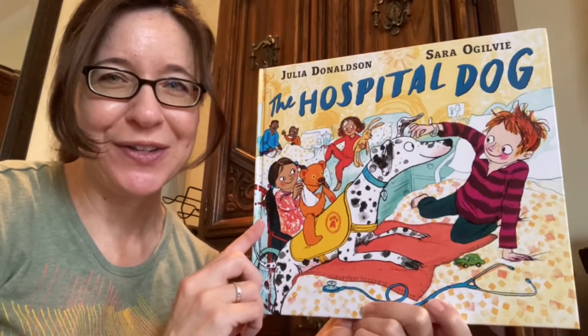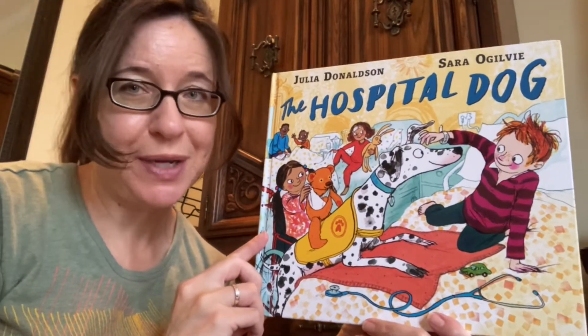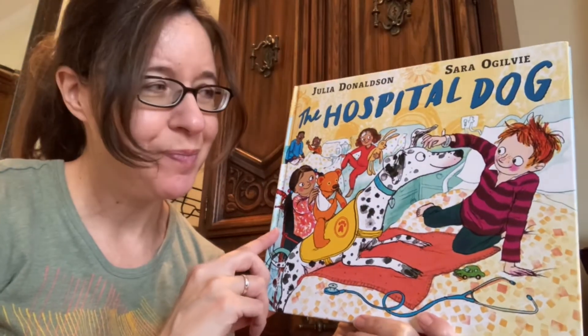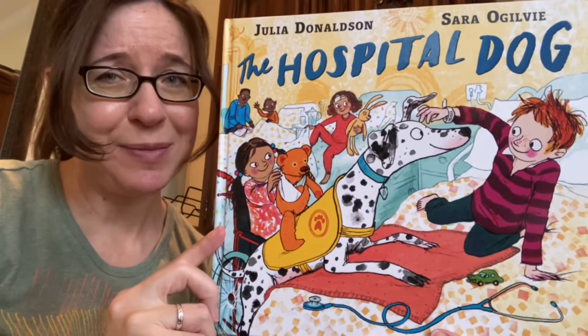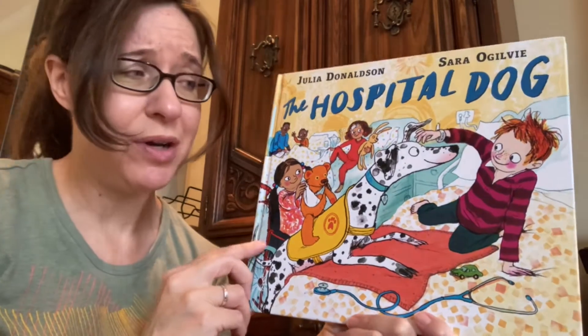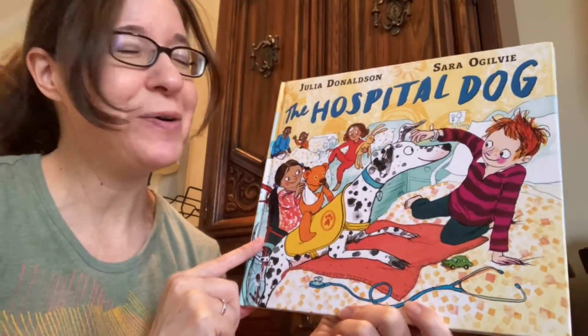Hi friends! I'm glad you're here for a story today. I have another one from Julia Donaldson, who you know is one of my favorites. This one is called The Hospital Dog. Do you remember that I read another book by Julia Donaldson about a dog that had to do with the library? This is about a different dog that's visiting some kids in the hospital. Sarah Ogilvie did the pictures.